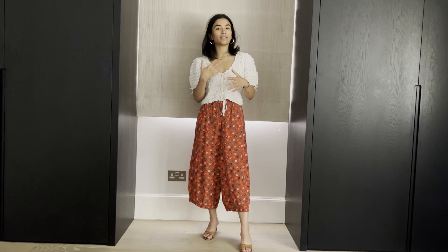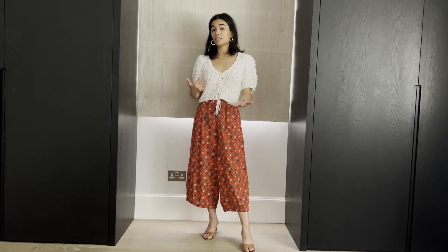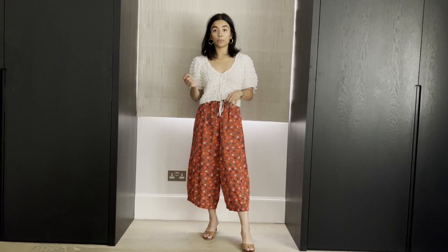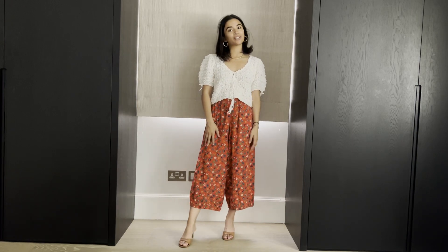I'm not sure baggy with baggy is necessarily the right fit, but I like that there's an interesting top with interesting trousers. Find a top that you love and always makes you feel good, pair it with the item, and see if it works. The rule of wearing something white with these trousers definitely works.